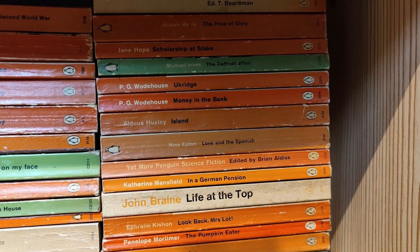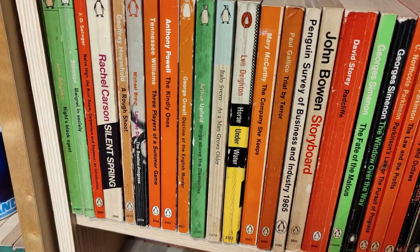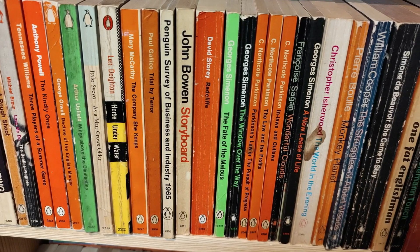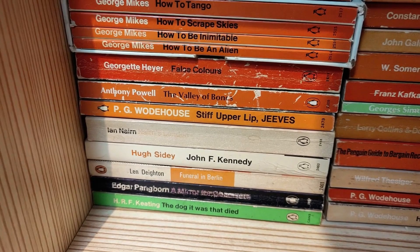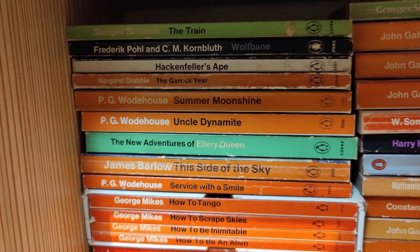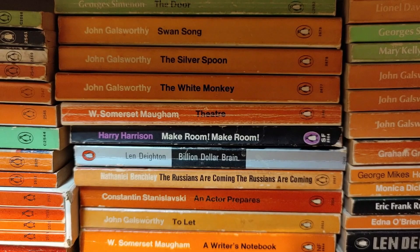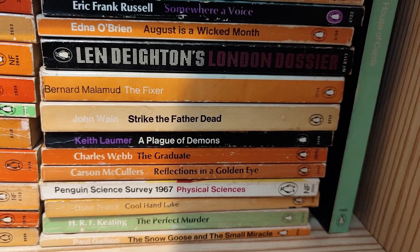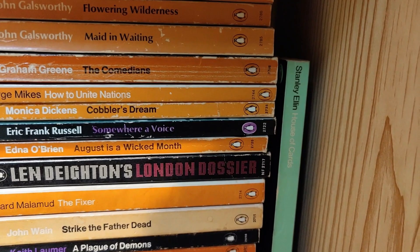We are now into the 60s Penguin titles, early 60s. I don't have anything like as comprehensive a collection of these as my very early 30s, 40s, and 50s Penguins, but I find them very interesting and this is the growth area of my Penguin book collection at the moment. And we're almost done on the Penguins now — it's pretty much the last shelf.